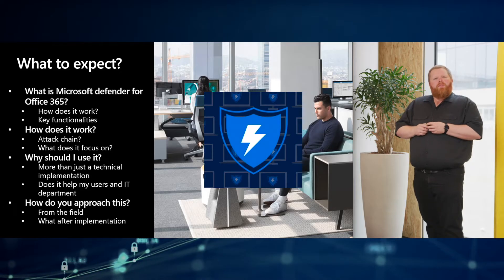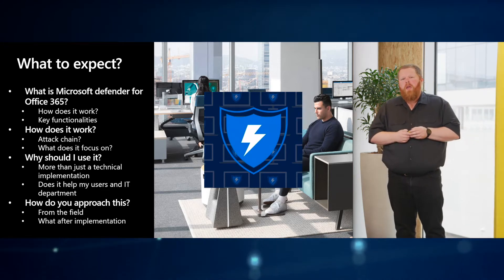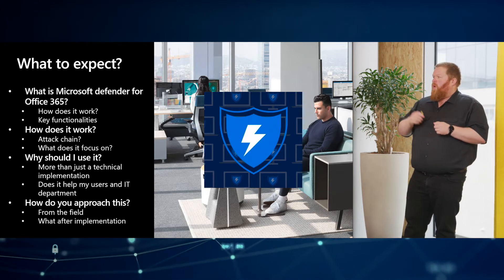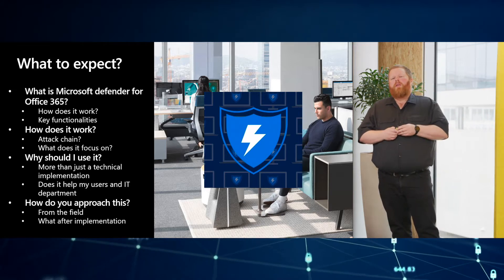What do you expect for today? Microsoft Defender for Office 365, formerly known as Advanced Threat Protection, is a suite. We will go over what it does, how it works, but more importantly why you should use it and what the value is for you as a customer.